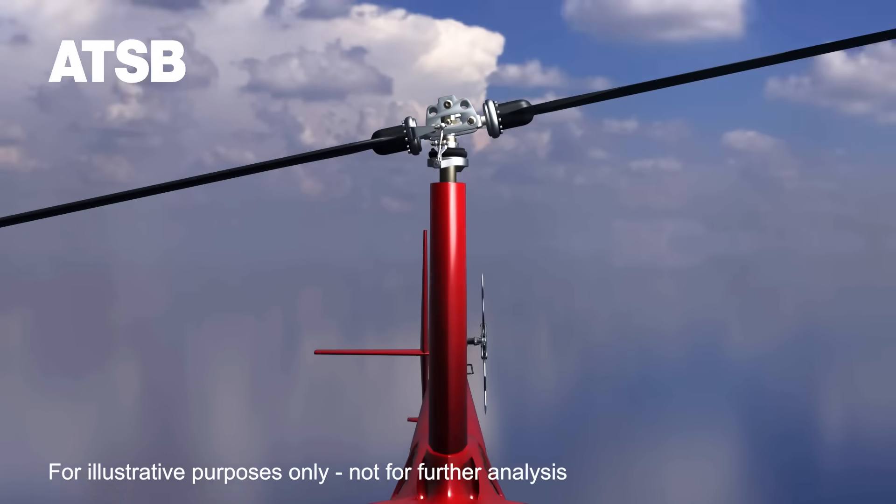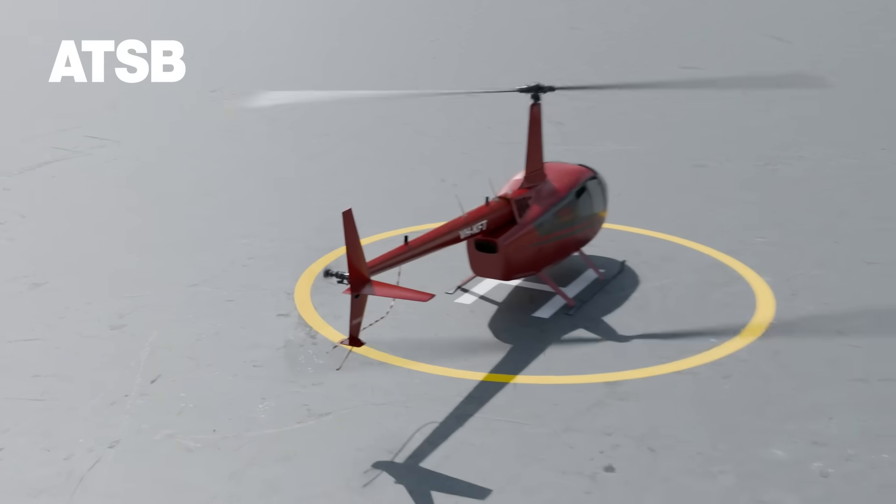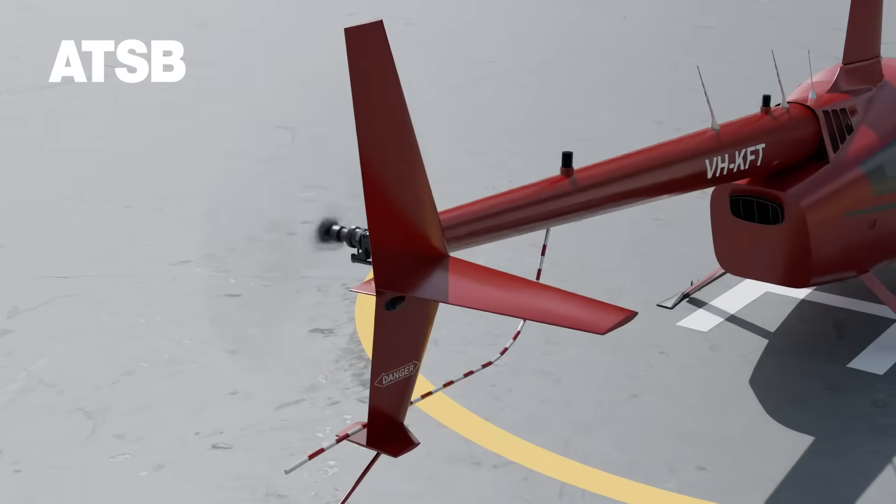The investigation also found that the asymmetric horizontal stabiliser design on Robinson helicopter models significantly increased the uncommanded right roll rate during low G conditions and the risk of an in-flight breakup, with this roll rate increasing as airspeed increases.